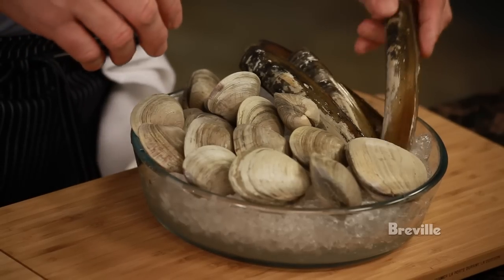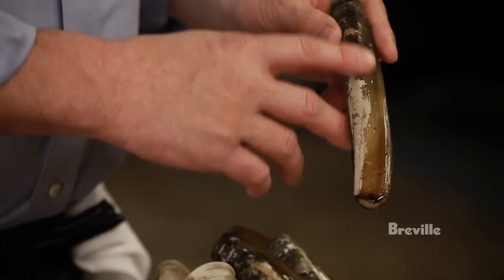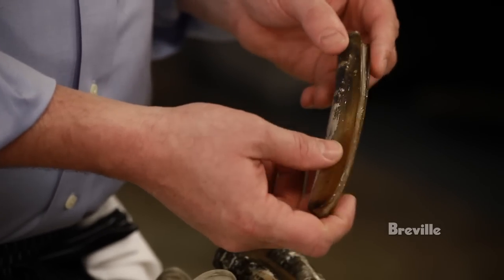Here we have some razor clams. These are wild and generally available in the warmer months. They are a soft shell clam, so it's very important when you're buying razor clams that the shell is intact and they look in good shape.